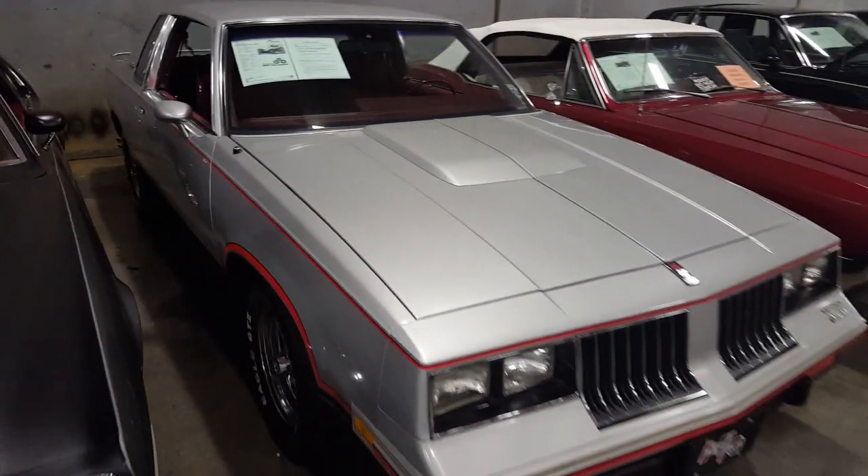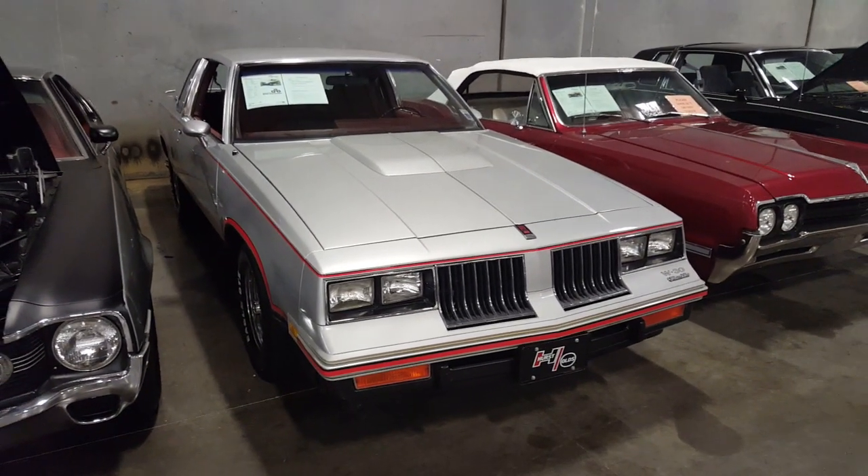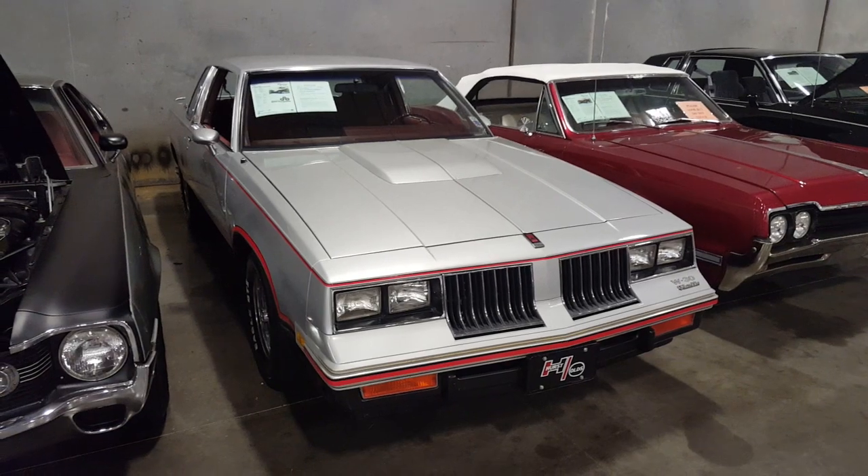Hey you guys, subscribe to the channel — hit that red button in the lower right hand corner and you'll be all set. We'll catch y'all later everybody, drive safe.